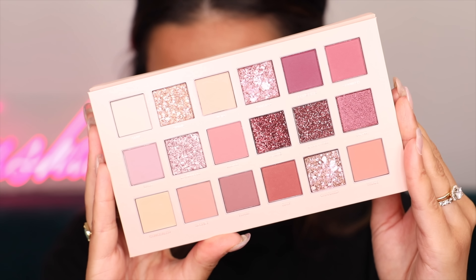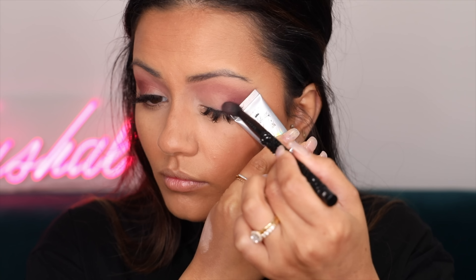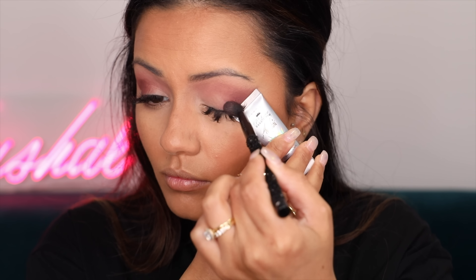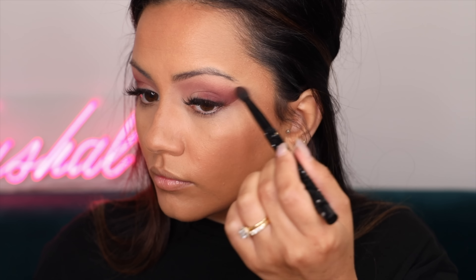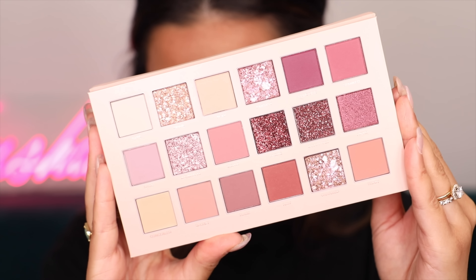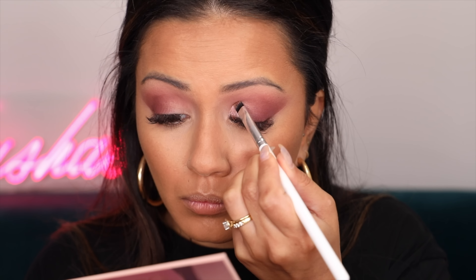Now it's time to deepen up the outer part of the eyes - I'm taking the shade Tease and getting that in there, making sure it's really nice and blended out. I did think this eye was going to turn out a lot more cool-toned but it's more of a purpley rosy tone, which is okay - we're going to work with it and do a fake cut crease. A very quick and easy cut crease using a flat concealer brush, taking the shade Daydream and cutting the crease in the inner corners of the eyes.